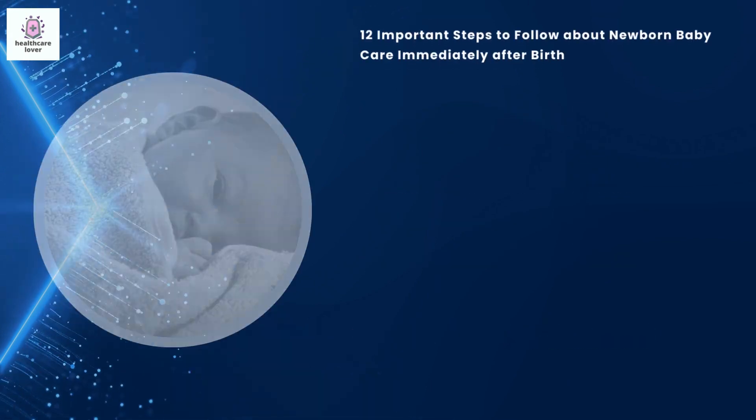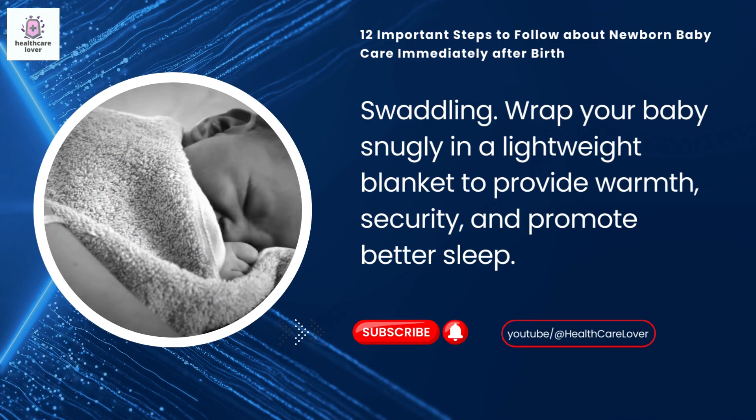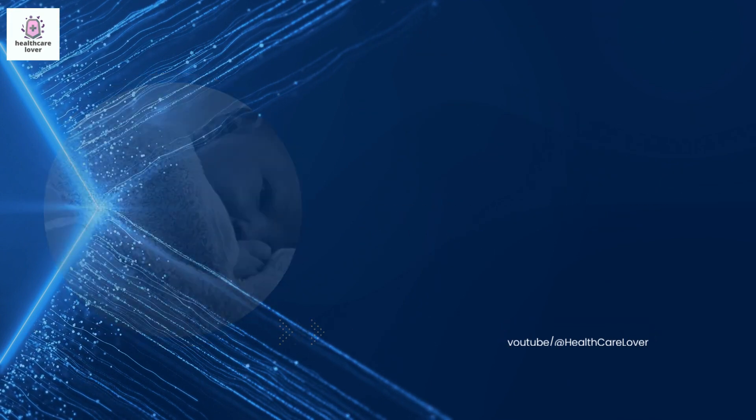Ensuring their comfort and hygiene. Swaddling: wrap your baby snugly in a lightweight blanket to provide warmth, security, and promote better sleep.